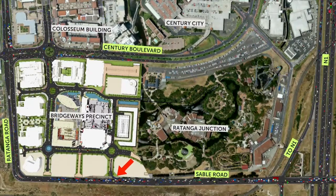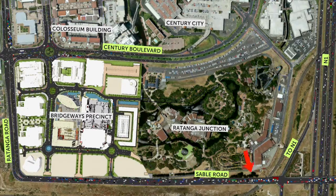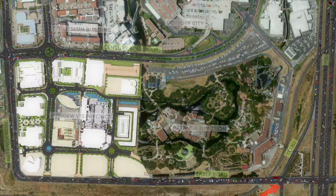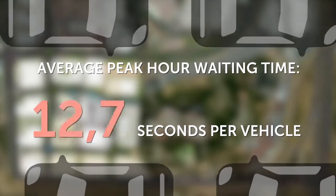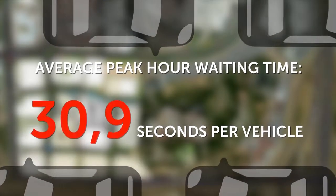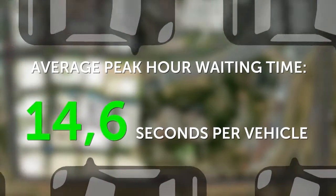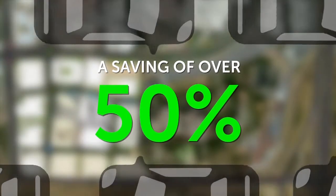These measures — a sixth exit from Century City with a free-flow left-turn lane onto the N1, and a free-flow left-turn lane onto Sable Road from the N1 — will have the effect of reducing the current average afternoon peak hour waiting time of 30.9 seconds per vehicle to just 14.6 seconds per vehicle, a saving of over 50%.